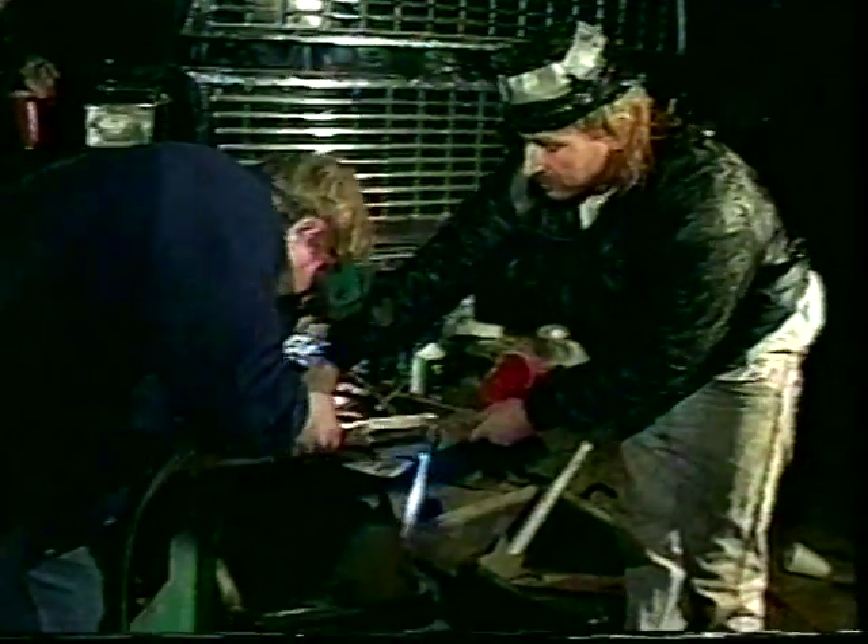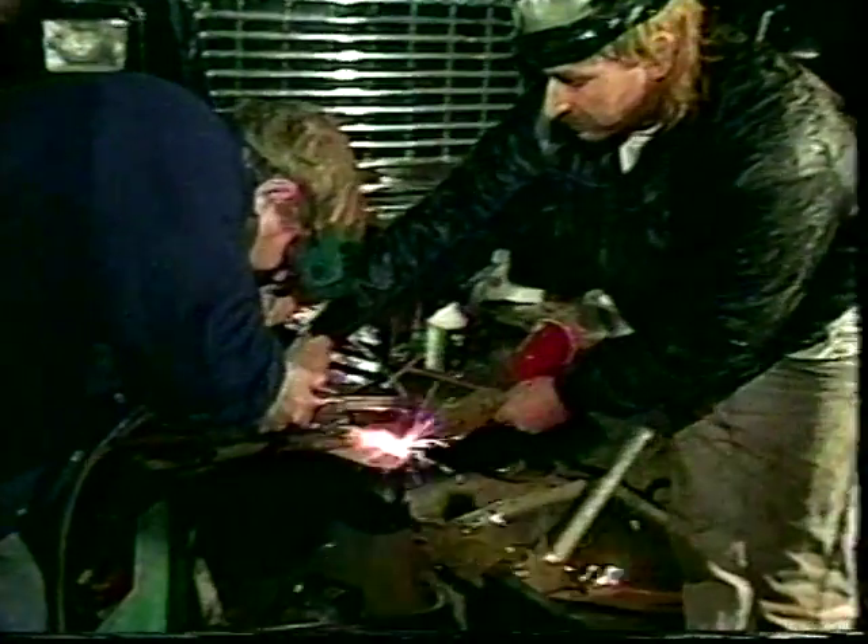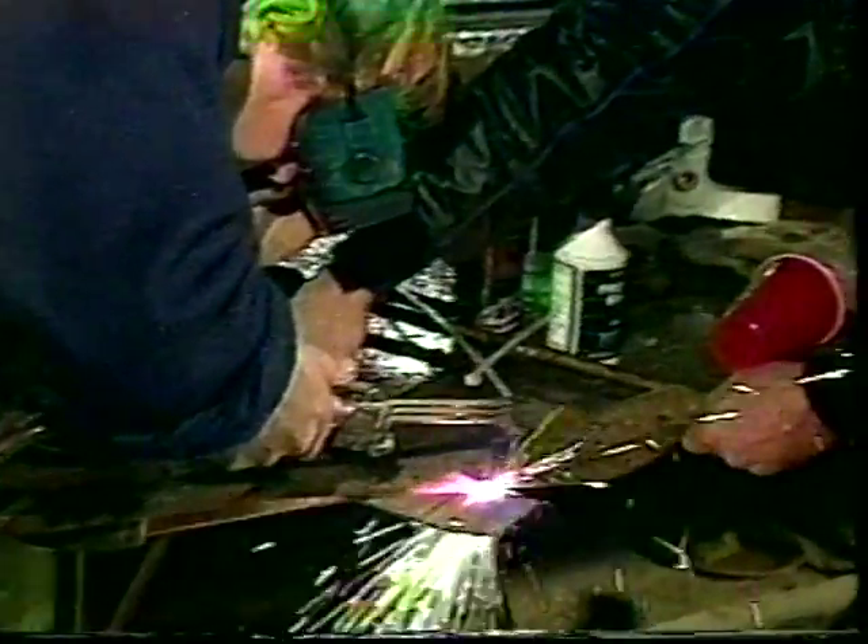After enduring the pounding terrain and churning through seas of mud, Wild Thing suffered the fate of most vehicles in this year's race — a repair that took valuable time. For Wild Thing, it was part of the custom-built suspension. And by the time repairs were complete and Wild Thing was again up and running, not enough time was left to complete the course.